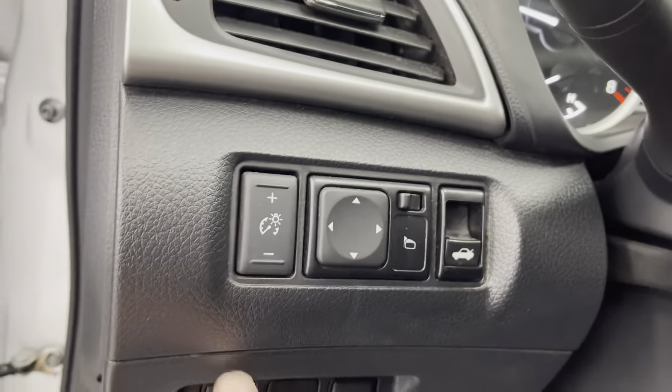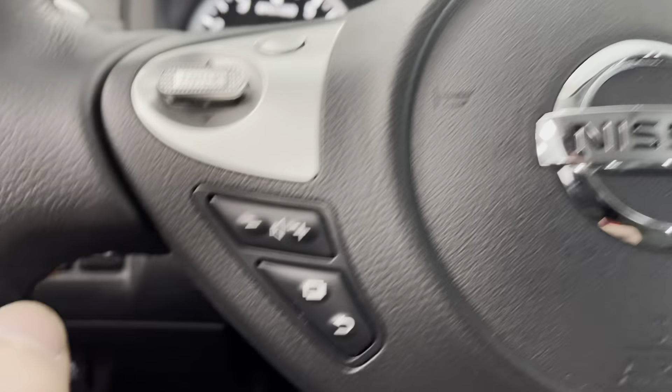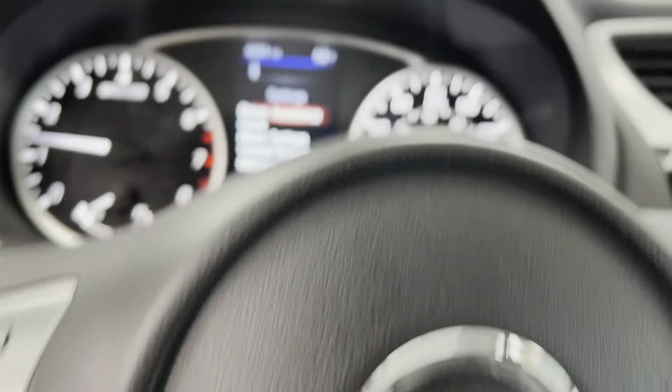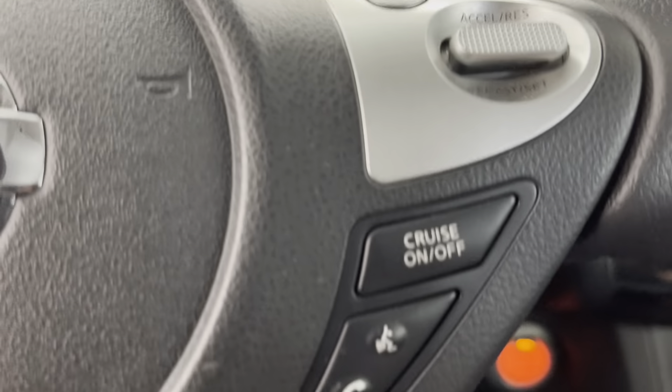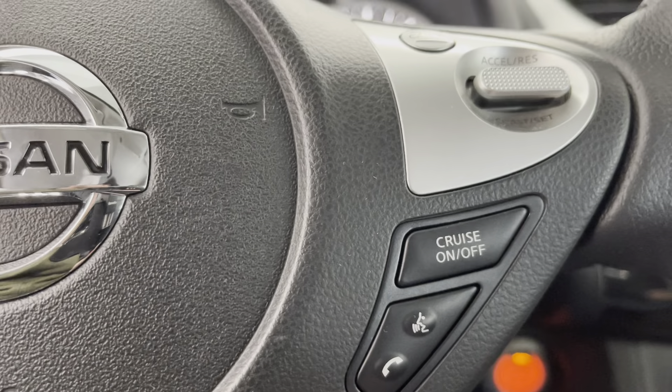On the steering wheel here, guys, you have a source button and then a control pad for your center cluster and media, et cetera. There's your volume button. There's a back button — you can page through the settings there, as you can see. And over here to the right, you can see you have your cruise control. Then you have your phone button, so you can be hands-free via Bluetooth for your safety.